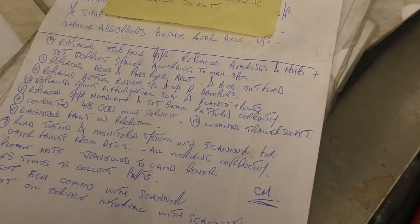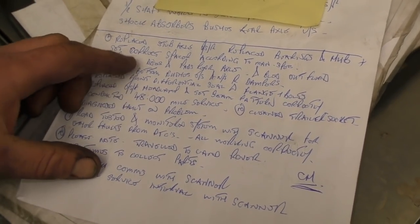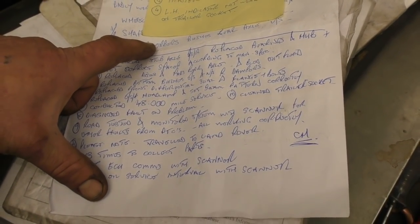I might be able to up my wages a bit and get less working time. Anyway, they told me to get lost - not really. So the job I was doing, I've had to do a write-up. Quite a bit of work on this vehicle including a 48,000-mile service.